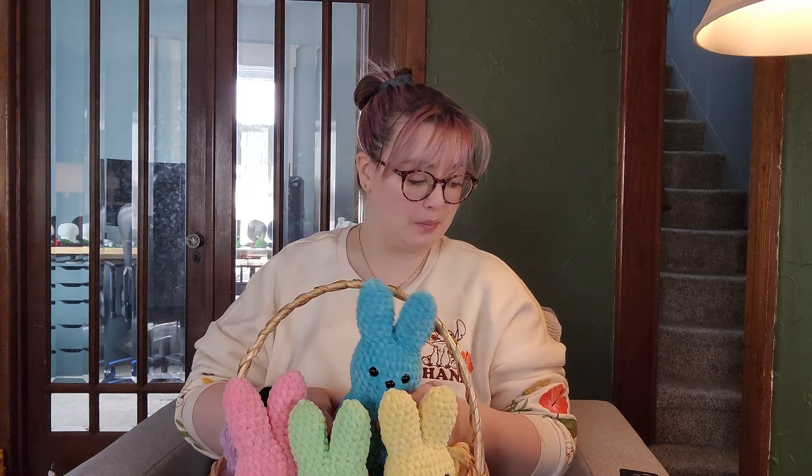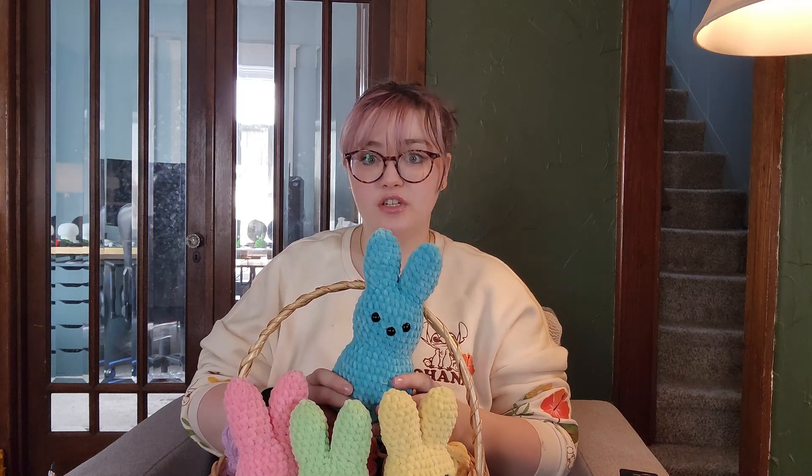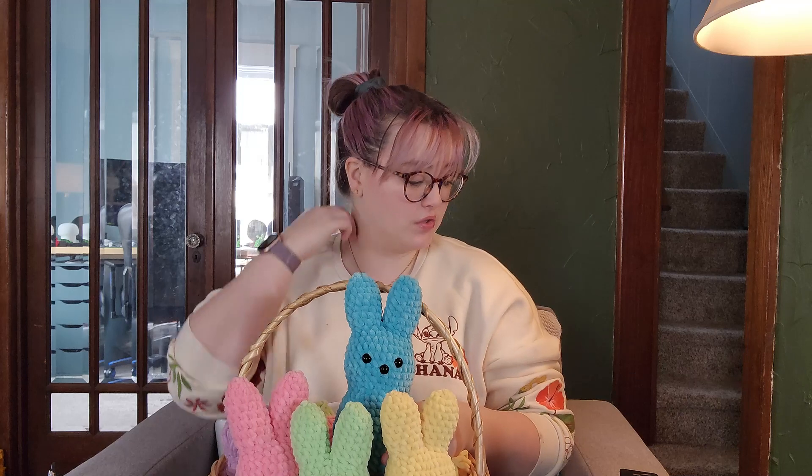These are so cute. They took me between an hour and a half and two hours each. Most of them were closer to an hour and a half. The purple one — this batch of this yarn must be defective or something, because it would not stop breaking.